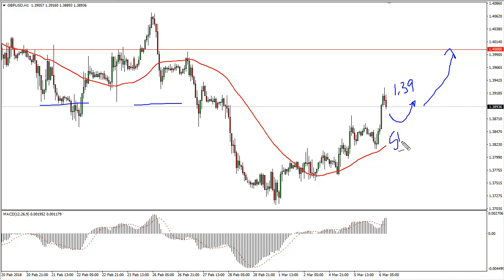The 50 EMA on the hourly chart looks likely to continue to be important. Given enough time, I think we break above 1.40 and go to 1.43.